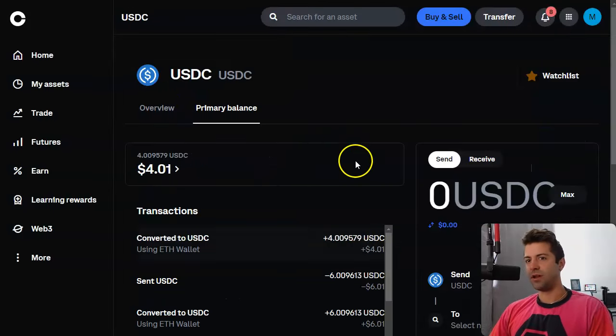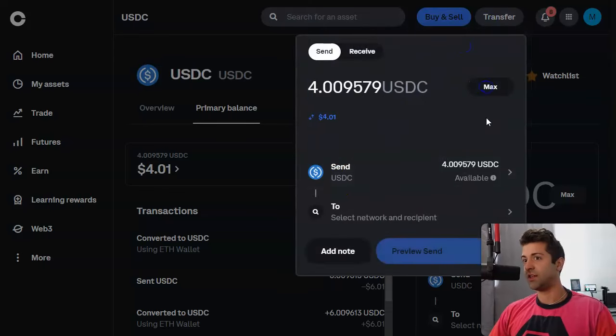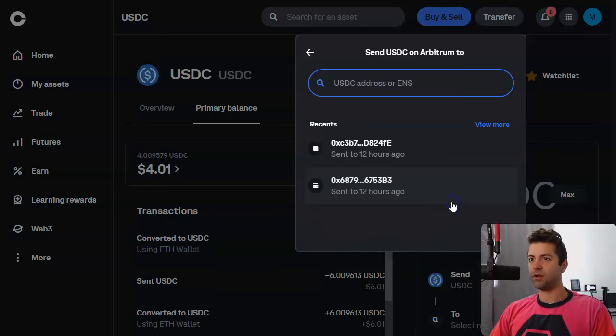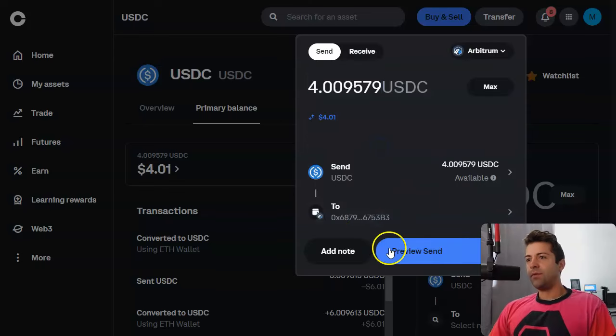You're going to get that USDC out of Coinbase — send crypto. I've got myself $4 worth just to show you guys. When you're selecting the method, you want to make sure you're sending USDC on the Arbitrum network for this — Arbitrum is going to give you the cheapest fees. It's actually free to withdraw out of Coinbase, so no fees at all. Click Arbitrum right here, paste your crypto wallet address, and confirm.